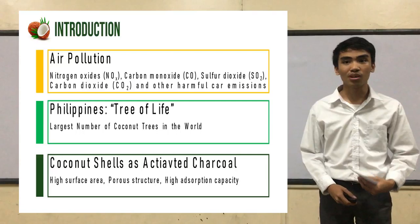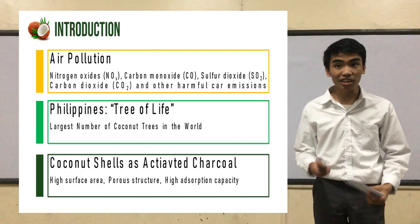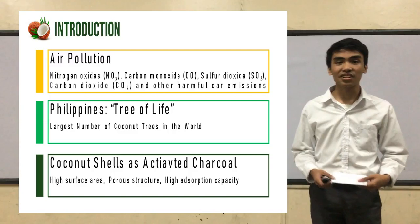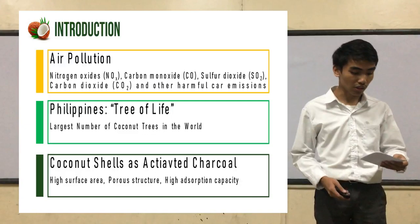According to a group of concerned scientists, cars produce nitrogen oxide, carbon monoxide, sulfur dioxide, carbon dioxide, and other harmful materials through car emissions, which are released to the atmosphere. These air pollutants pose a serious threat to the health of humans as the gas irritates the respiratory system. These pollutants also contribute heavily to global warming.